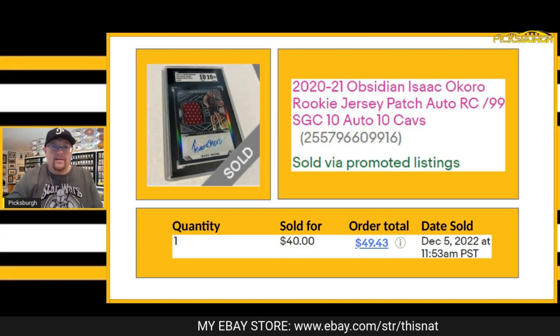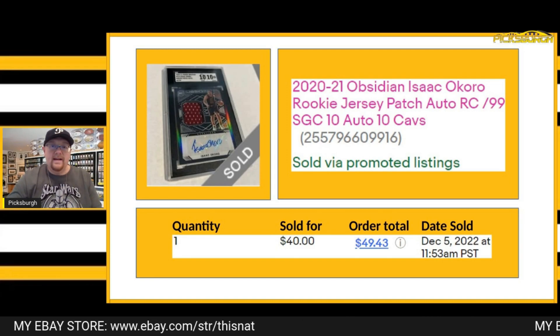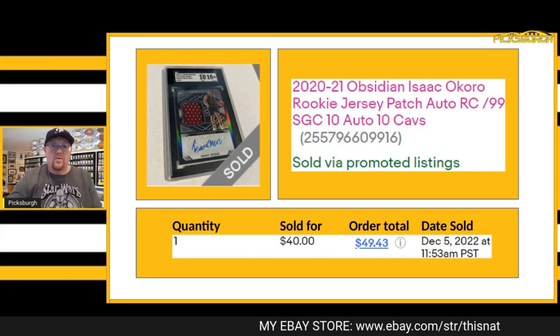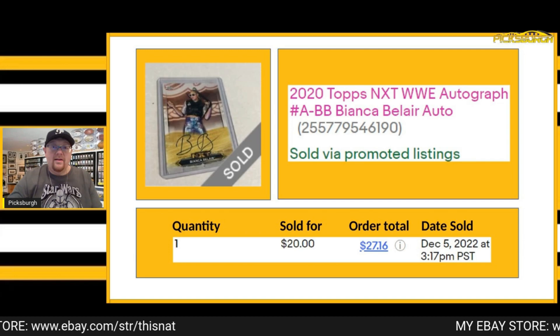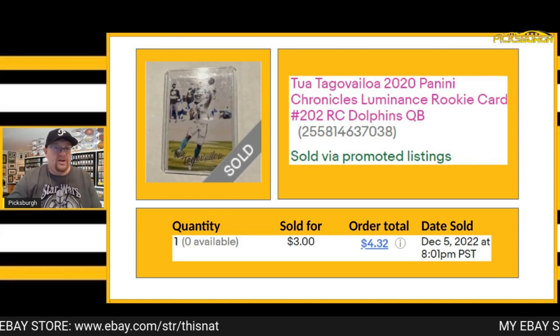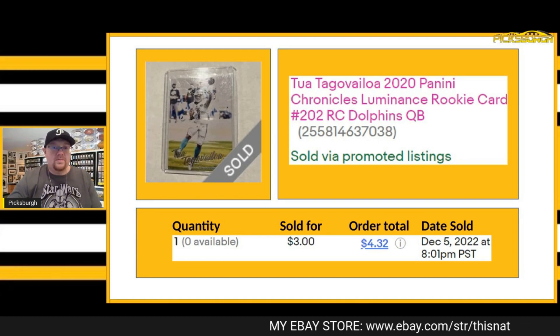Another best offer accepted here — this is an Isaac Okoro, SGC 10/10 out of Obsidian, numbered out of 99, auto RPA. Got $40 plus shipping for that one. Sold this Bianca Belair NXT autograph — best offer of $20 plus shipping. Sold this Tua; this was the last of my Chronicles Tua's. This one sold for $3 plus shipping.